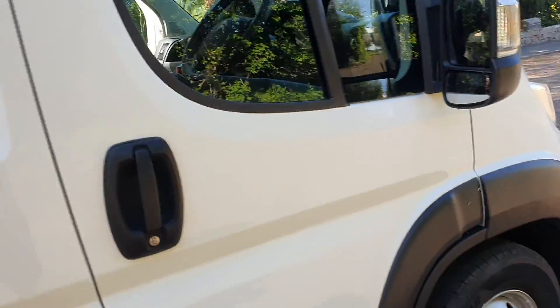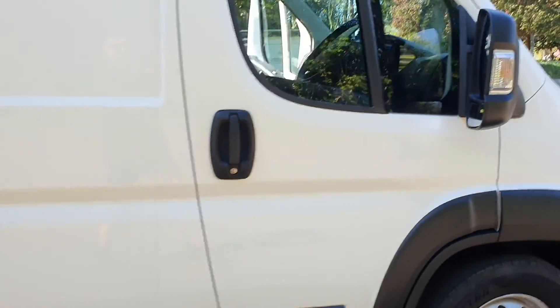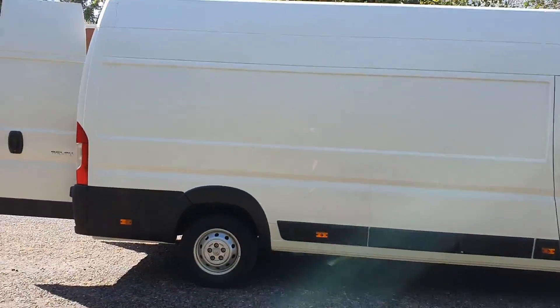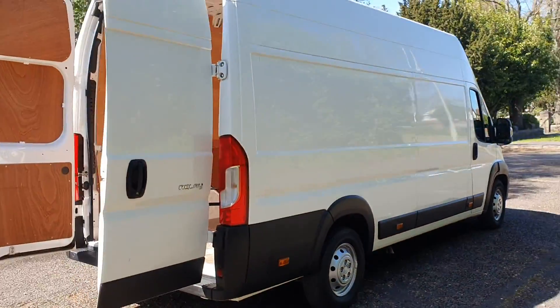It's got the bigger 16-inch wheels. As you can see, it is a big big van. I'll take you inside and show you — the video really does make it look massive.